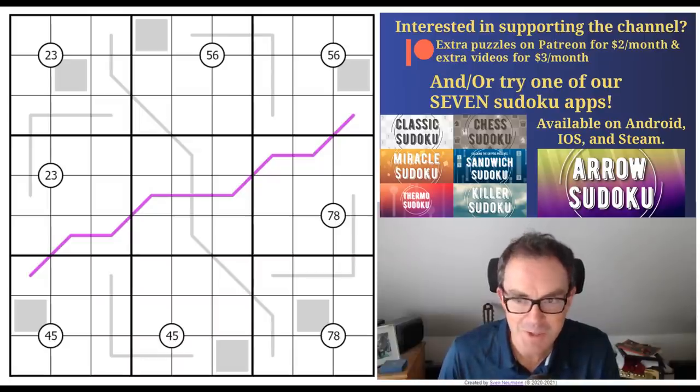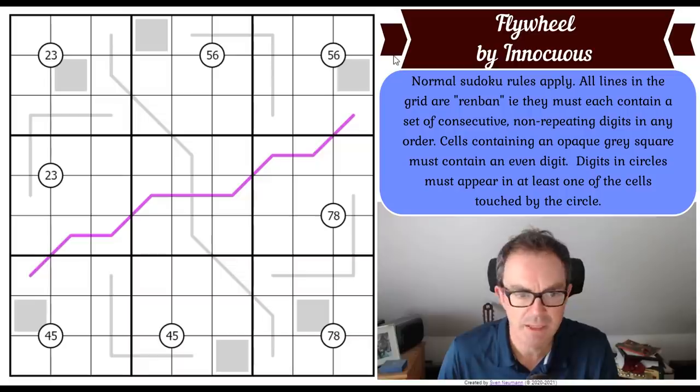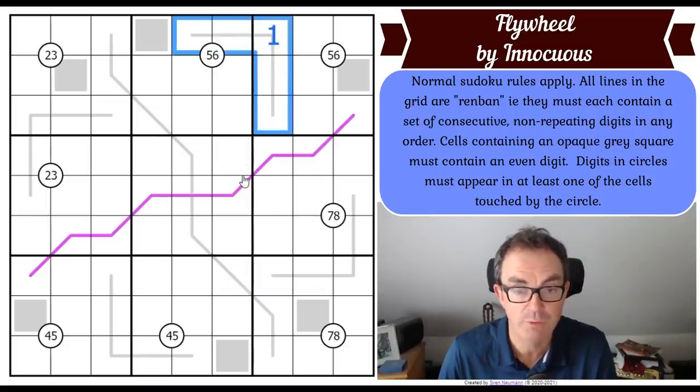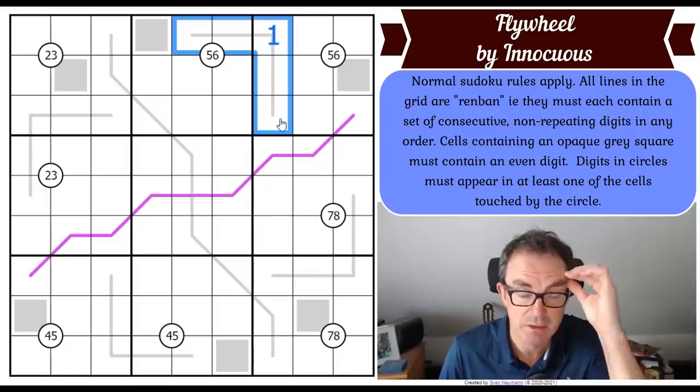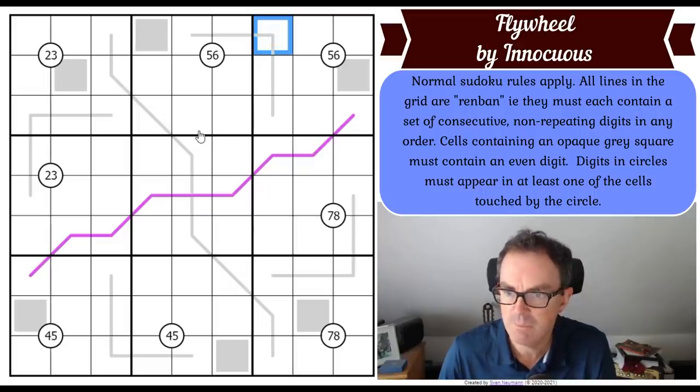Let's read the rules of Flywheel. Normal sudoku rules apply. All lines in the grid are renban - they must each contain a set of consecutive non-repeating digits in any order. So if this line had a one on it, it would have to contain one, two, three, four and five, but we wouldn't know the order - unlike a thermo where numbers increase from the bulb. We could put one, two, three, four and five in any order on a renban line.